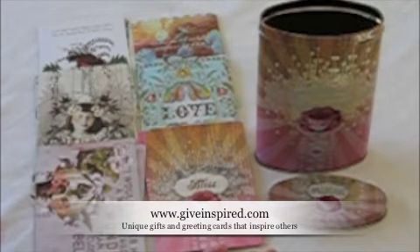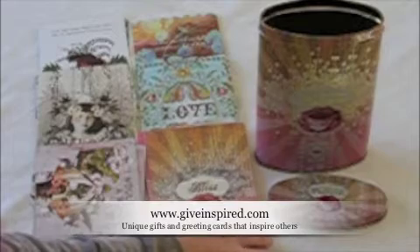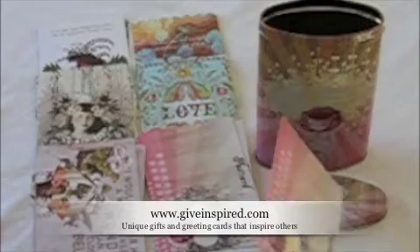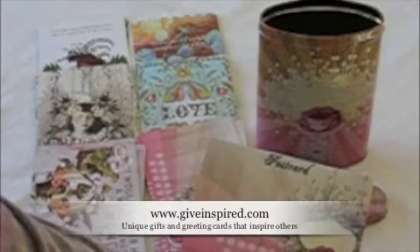Each postcard has a separate theme. For instance, this one is bliss, just like what's shown on the cover. And then on the back, there's another unique design with plenty of room for writing.